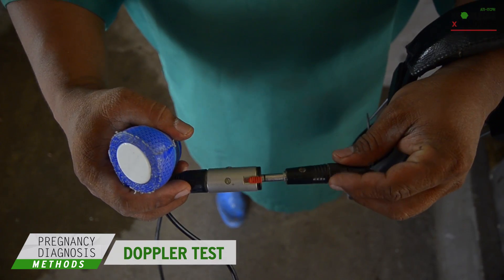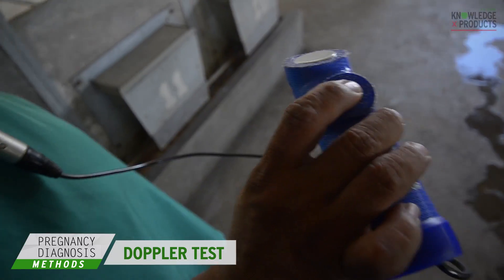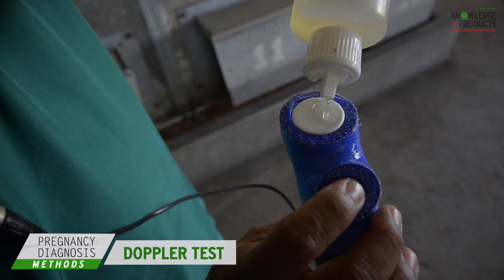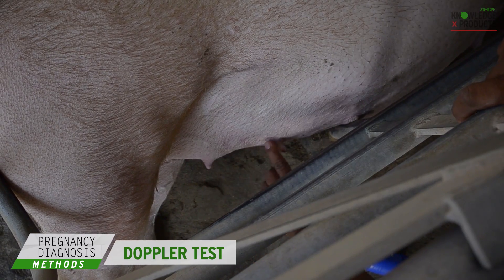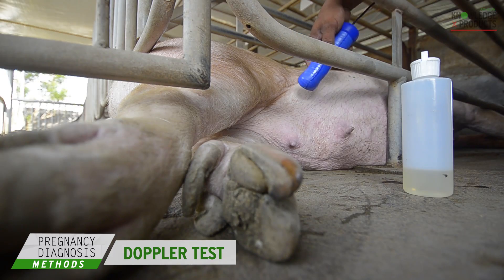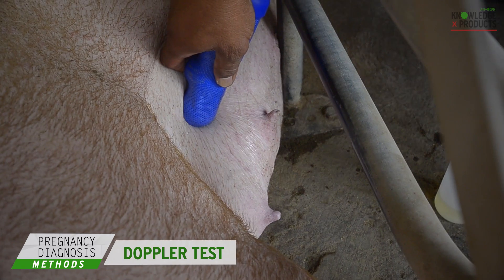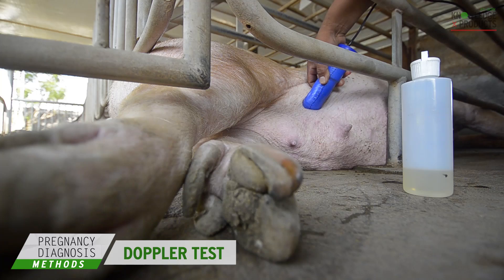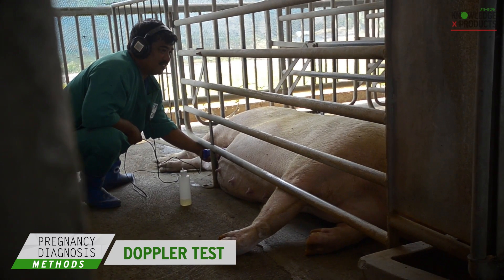To use the device, put on the headset, take the external probe and oil the tip. Press the probe gently but firmly between the last 2 teats on the lower abdomen, and listen carefully for the sound. If you hear that sound, the pregnancy diagnosis is positive.